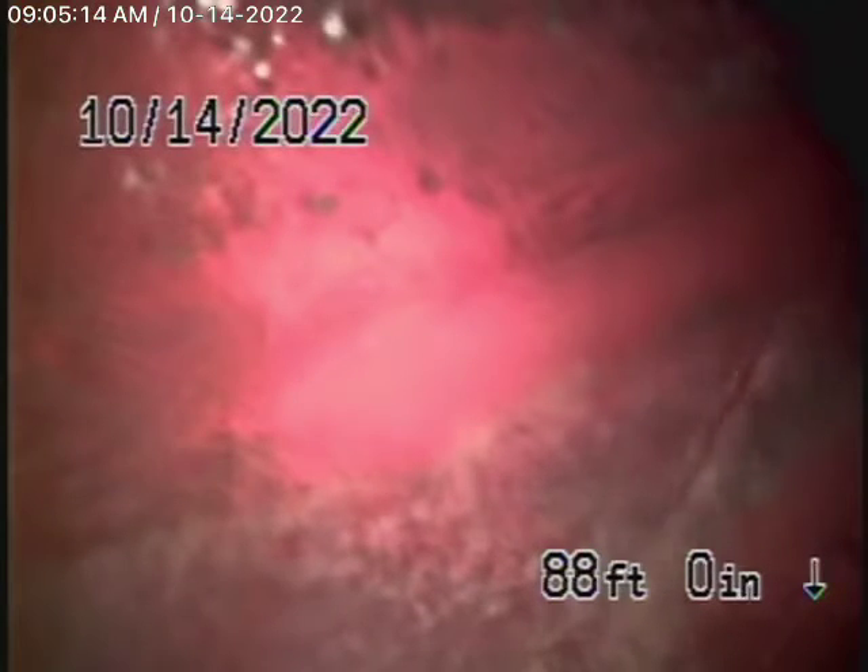We're here at 415 East Poppyfields Drive in Altadena. We're here to check the main sewer line. You obviously cannot check every pipe in the house. We're here to check the main line, and we're going to run our camera from two cleanouts — two four-inch cleanouts.